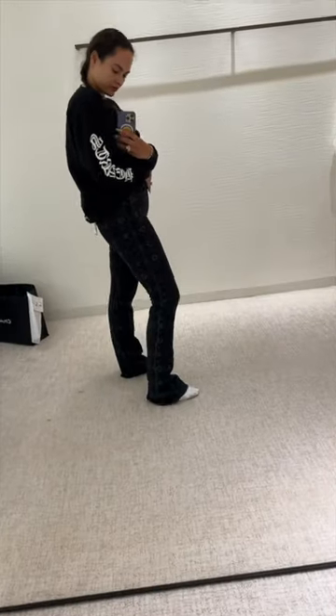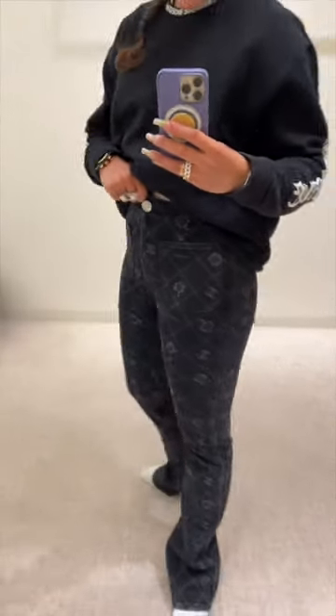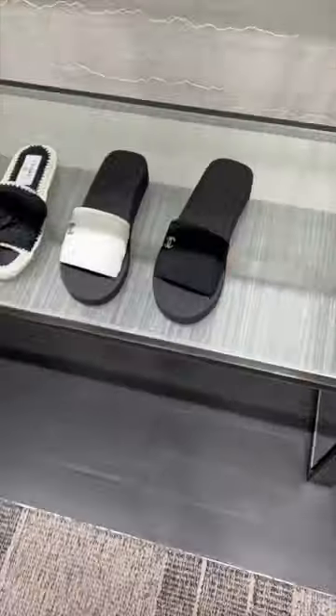I also tried on their new jeans, and I actually really liked them more than I thought I would. I don't know if I'm a bootleg girl, but I thought that they looked really good, to be fair. They're quite stretchy.